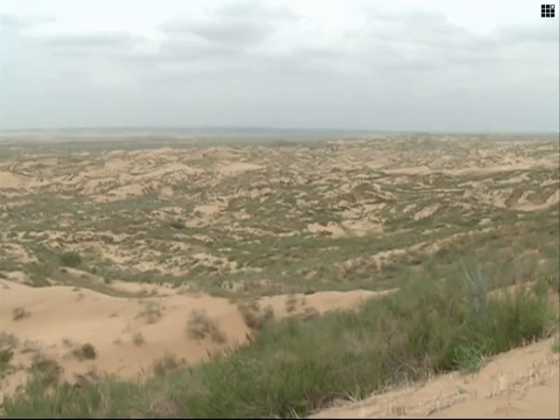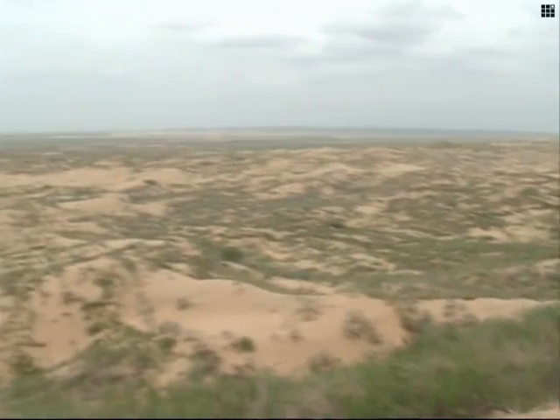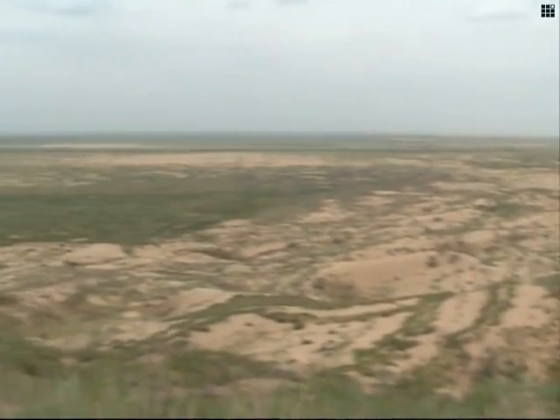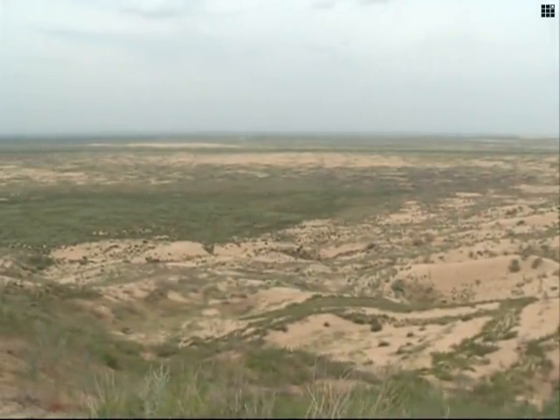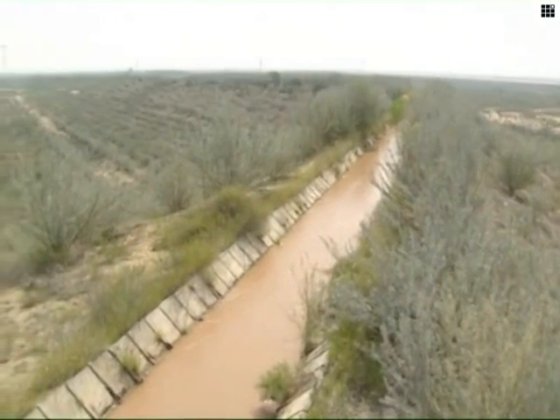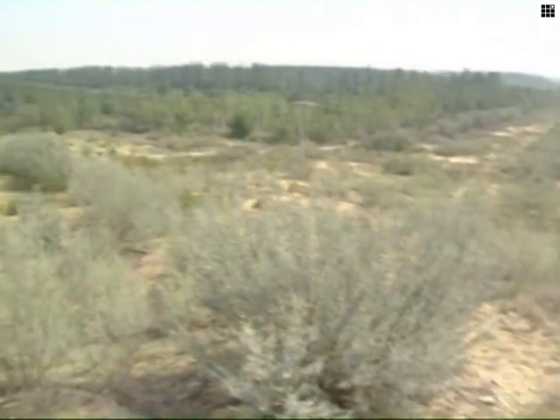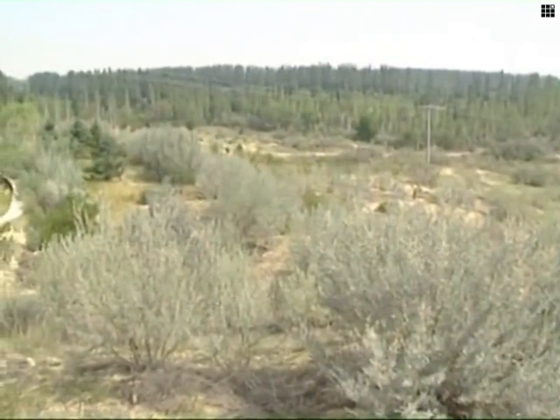The reserve covers an area of 70,000 hectares, of which 70% was desertified when the reserve was established in 1985. After decades of efforts, the straw checkerboard method has brought that figure down to 50%, with a 47-kilometer shelter belt keeping the encroaching desert at bay.